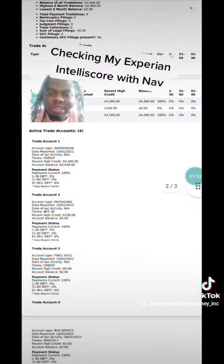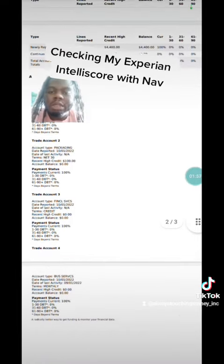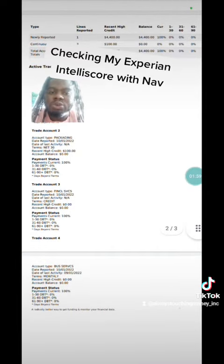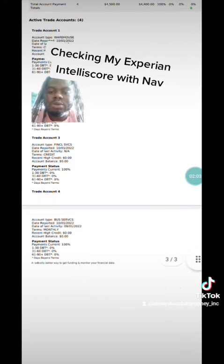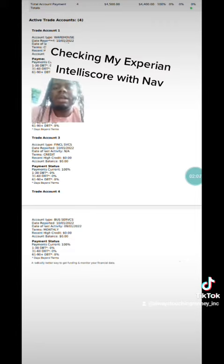The second trade line reporting is a packaging account — one of my net 30 accounts. The third is a financial services entry, which is NAV, the membership I mentioned. The fourth is a business service entry — I'm not entirely sure what that is. I just want to break this down so you have some understanding.